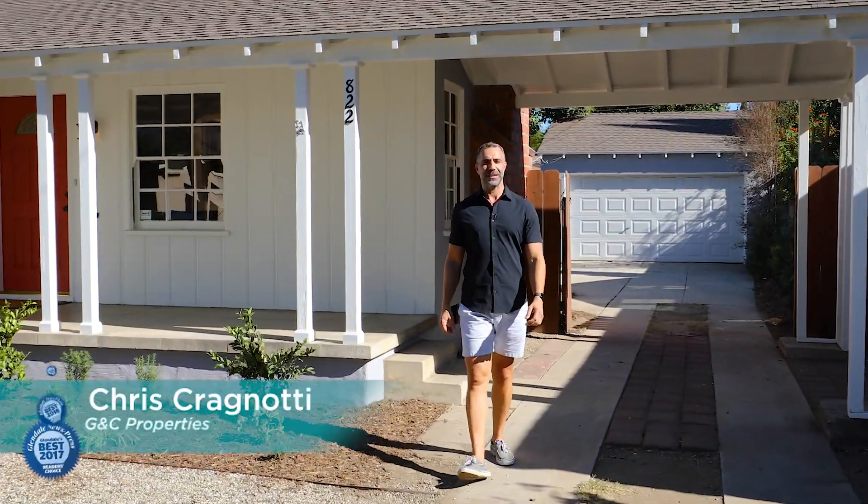Hi everyone, I'm Chris Cragnati with GNC Properties and today I'm in the Pelinconi Estates neighborhood of Northwest Glendale at my newest listing, 822 Norton Avenue.